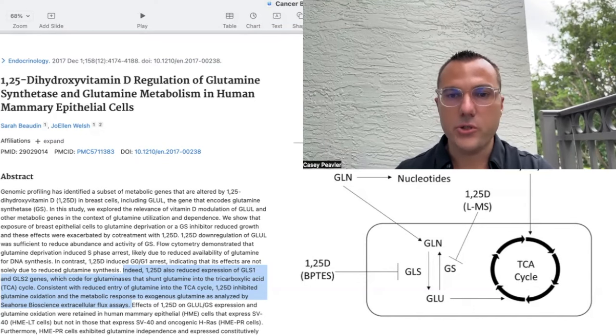Welcome back, Mitochondriacs. It's Dr. Peebler for another episode of Cancer is a Mitochondrial Metabolic Disease. Today I'd like to try to finish up with our micro series about vitamin D, talking about its unbelievable effects on cancer in particular, both for the prevention and treatment of cancer.